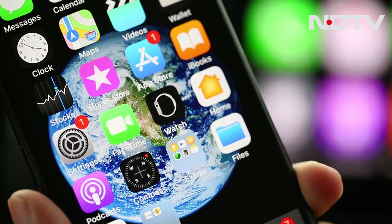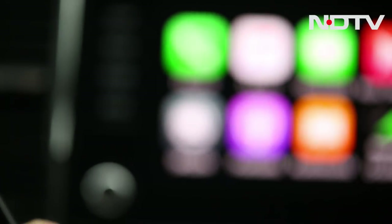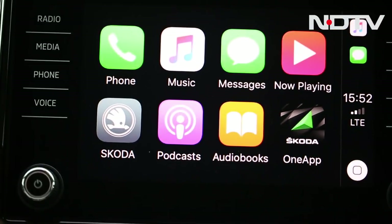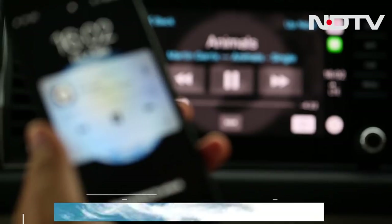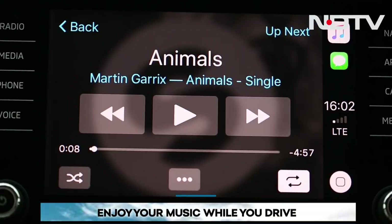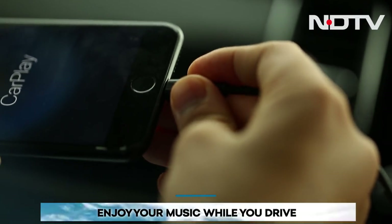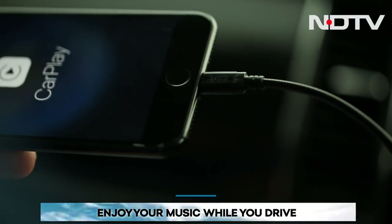Not all apps on your iPhone are compatible with CarPlay. Audiobooks, podcasts, and Apple Music are some of the apps you can use. Apple Music even gives you the option to toggle between your favorite tracks. To connect, the iPhone needs to be physically connected to the car via a certified Lightning to USB cable.